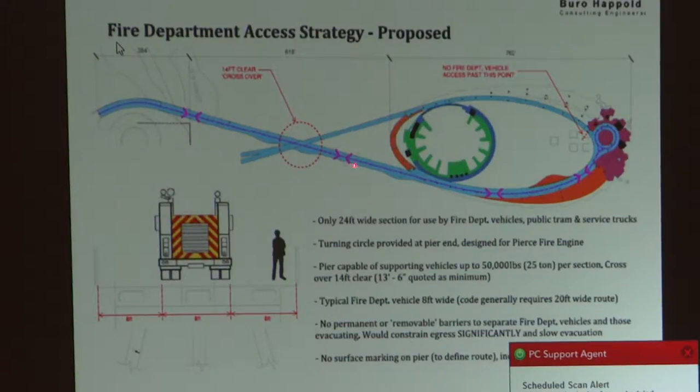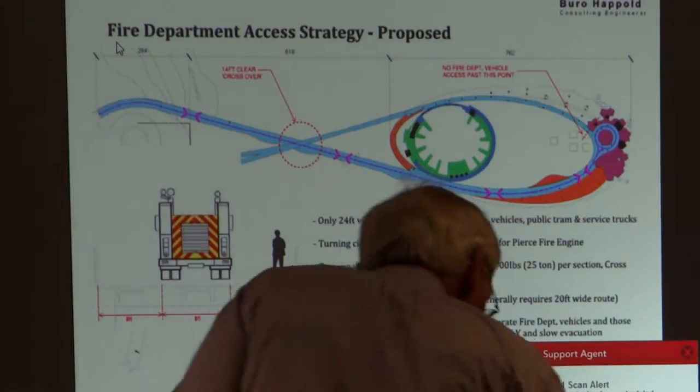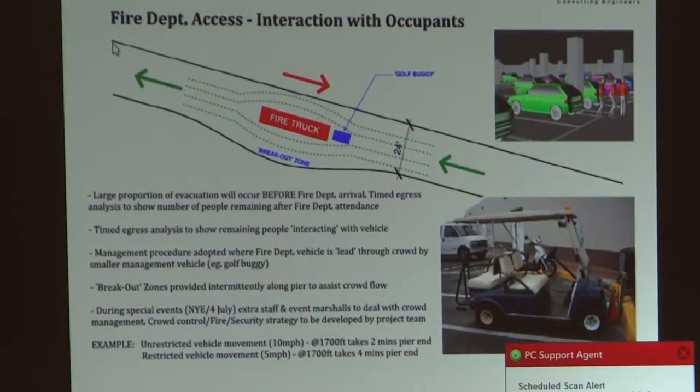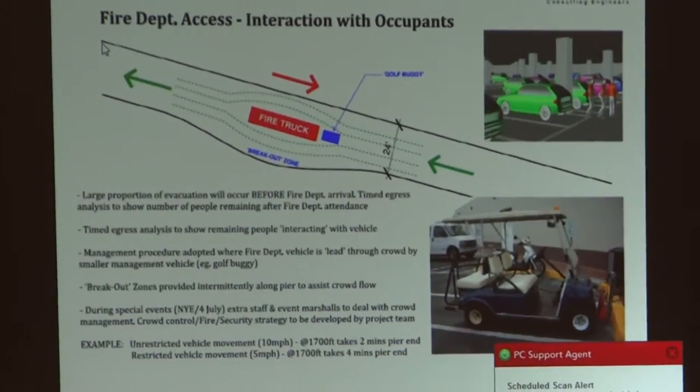Remember, this engineer was working with 24 feet. I'm not kidding — this is not a joke; this came out of the city's own book. The green lines represent a flow of people trying to get off the pier head, encountering a fire truck trying to get out to the pier head. And the solution is a golf cart with a flashing light that's going to go ahead and park the crowd. I didn't make this up — I just downloaded it from the city's Basis of Design Book 2, available for anyone to download.